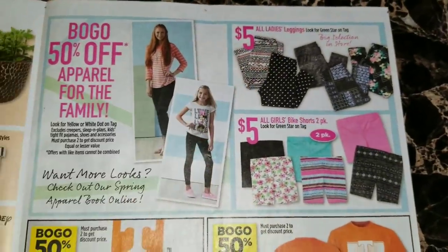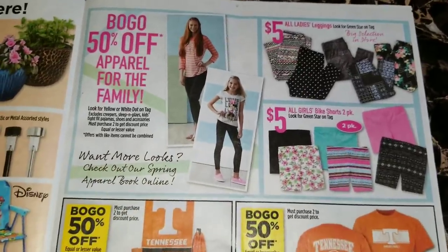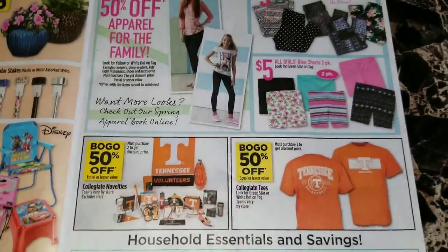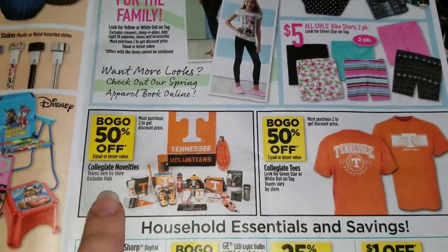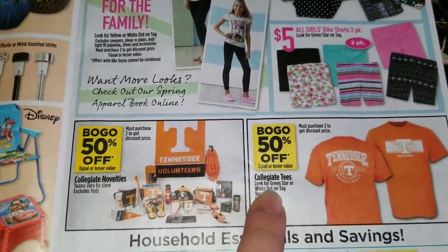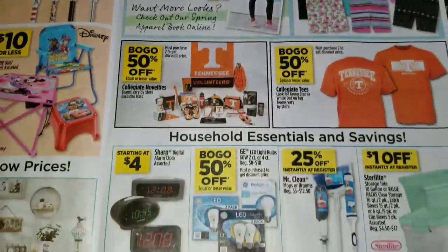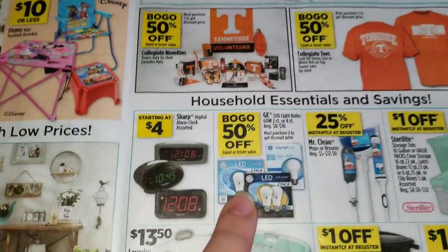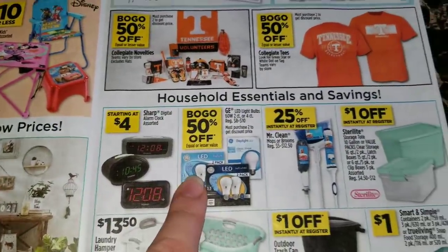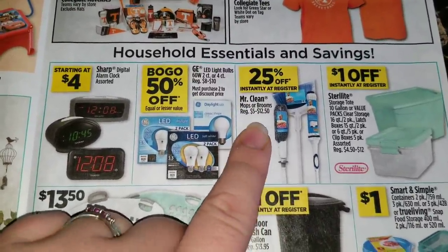They're advertising some ladies leggings that are five dollars and some girls' biker short two-packs that are five dollars as well. There's going to be buy one get one fifty percent off of all of the collegiate novelty tees and the collegiate tees that have the green star or white dot on the tag - teams vary by store. Buy one get one fifty percent off of the GE light bulbs, and 25% off instantly of the Mr. Clean mops or brooms, regular five to twelve fifty.